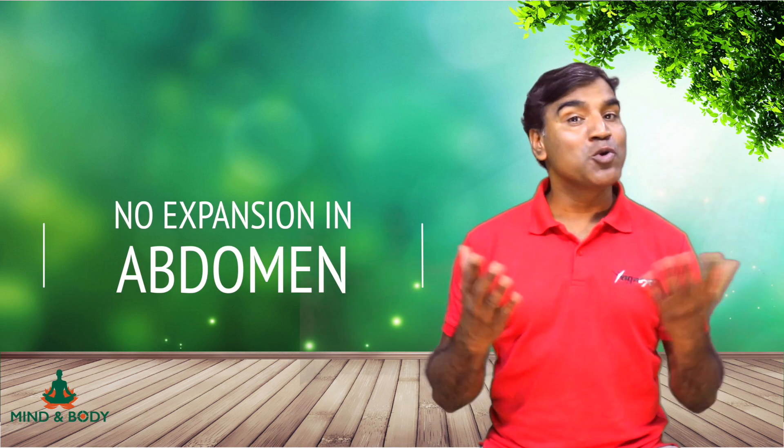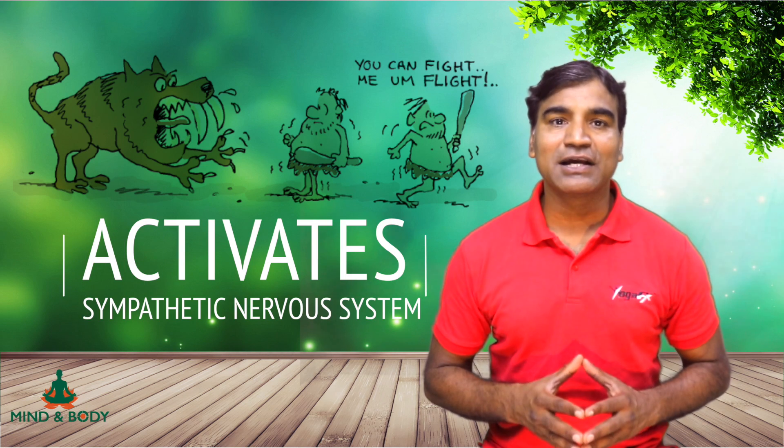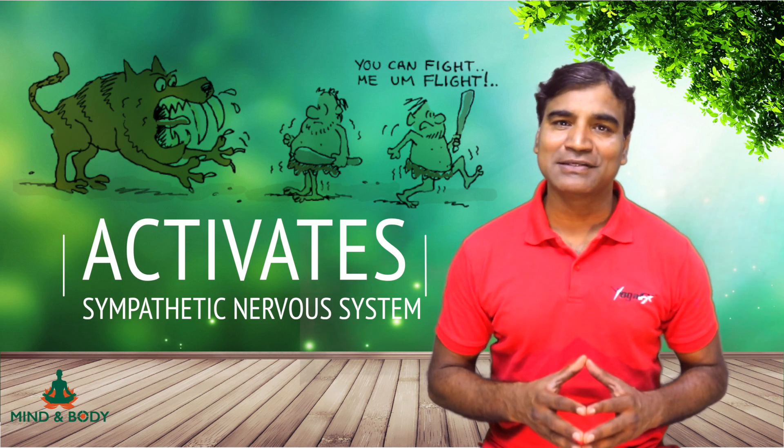Your diaphragm will move a little, but there is very less or no expansion in the abdomen. In fact, sometimes the abdomen is sucked in when you breathe in during chest breathing. Chest breathing activates your sympathetic cardiovascular dominance — that is, it activates your fight-and-flight response.